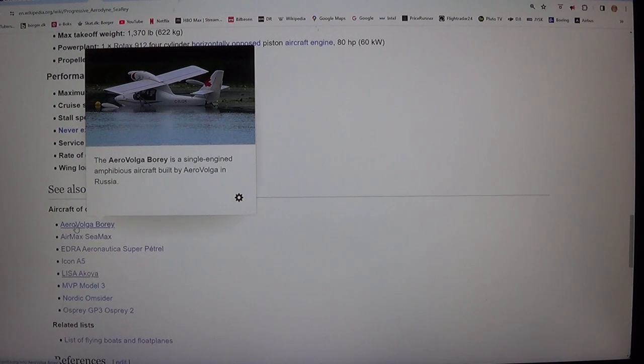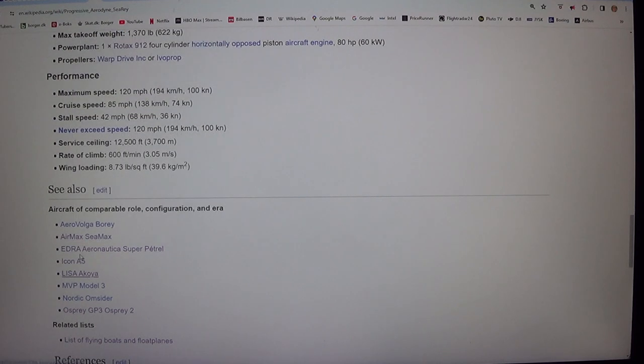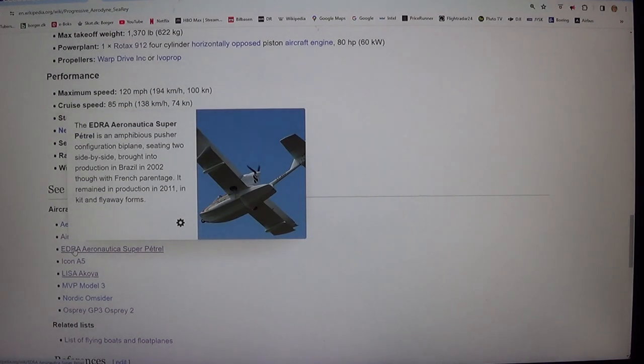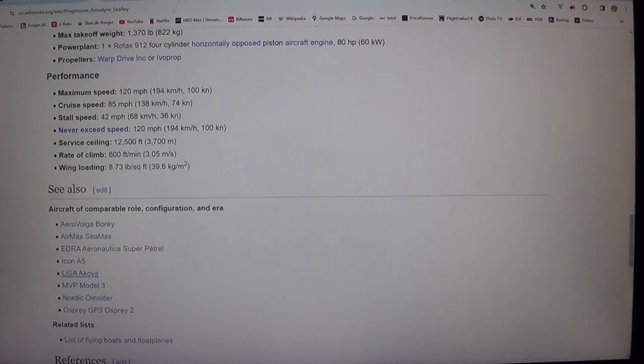Aircraft of comparable role, configuration, and era include: Aerovoolga LA-8, Airmax SeaMax, EDRA Aeronautica Super Petrel, Icon A5, Lisa Akoya, MVP Model 3, Nordic Seaplane, Osprey GP3, and Osprey 2. Related lists include a list of flying boats and floatplanes.